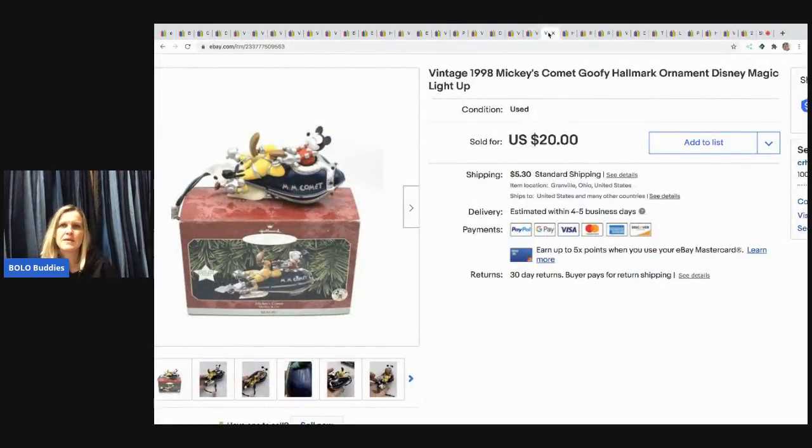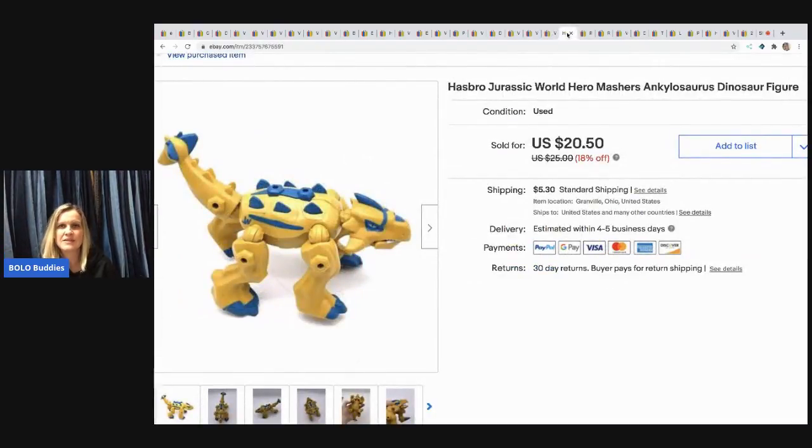The next item I sold is this Mickey's Comet Goofy Hallmark ornament from 1998 — it's vintage. I picked it up at a thrift store for $1.50 and it sold really fast for $20 — the buyer paid shipping.